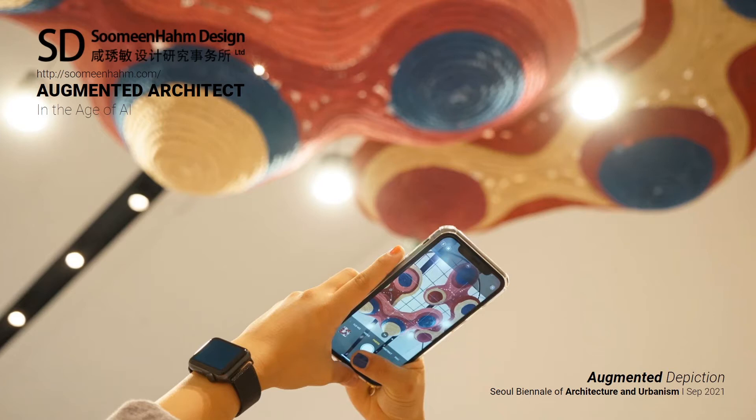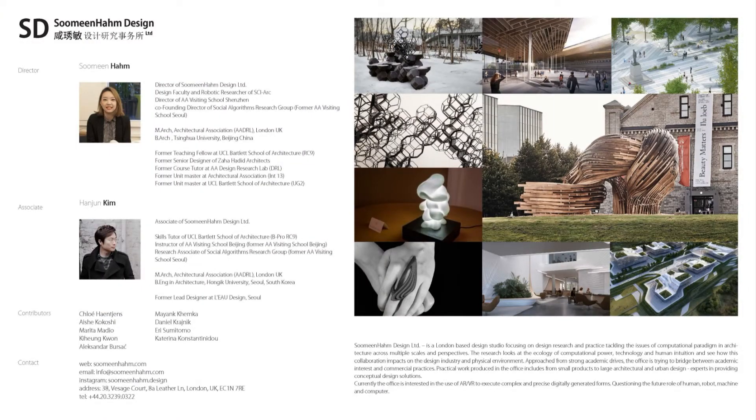Hello everyone, my name is Soo Min Ham. Today I'm going to talk about the research agenda behind our installation, Augmented Depiction. I'm talking on behalf of our office, Soo Min Ham Design Limited, a practice based in London, run by myself and associate Han Joon Kim.